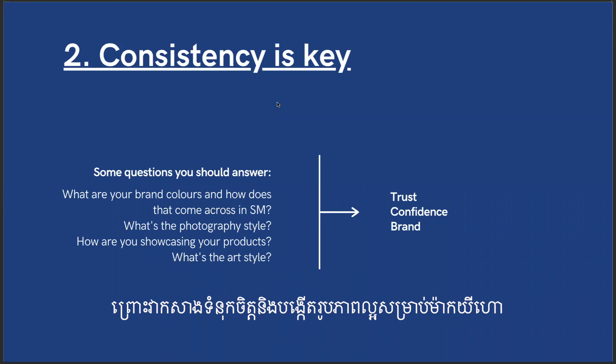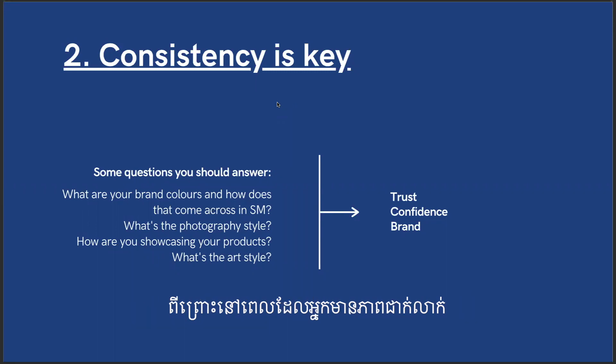Always focus on your brand. Why? Because it builds trust, confidence, and a good brand image. When you are consistent, people feel like you've got your stuff together, you know what you're doing, and they trust you.